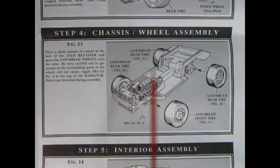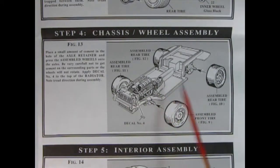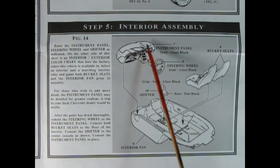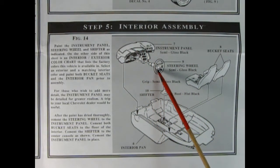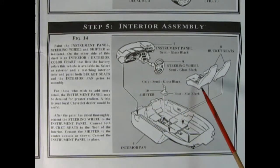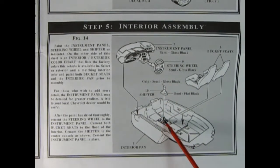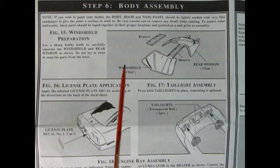Panel 4 shows our chassis and wheel assembly going together. There's a nice decal which glues up on the side of the radiator, and your tires will glue onto the pegs there. Step 5 shows our interior going together — there you've got the instrument panel and our dashboard. The steering wheel and console molded as one piece goes into that hole. Then our bucket seats drop into the interior pan, and we've got our grip dropping right in along with our gear shift lever.